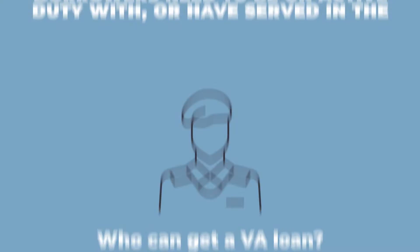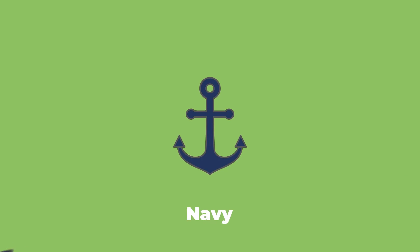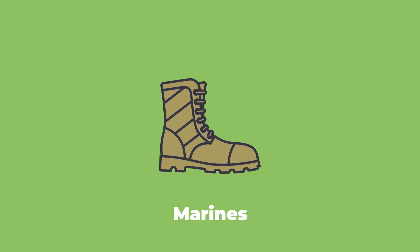Who can get a VA loan? To get a VA loan, borrowers need to be on active duty with or have served with the Army, Navy, Air Force, Marines, Space Force, or Coast Guard, or be the surviving spouse of someone who served. Some commission officers and other government agencies also may qualify.